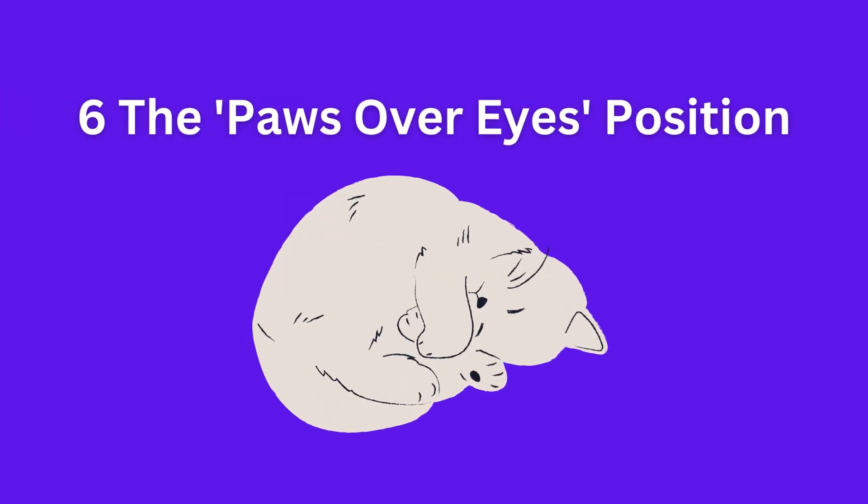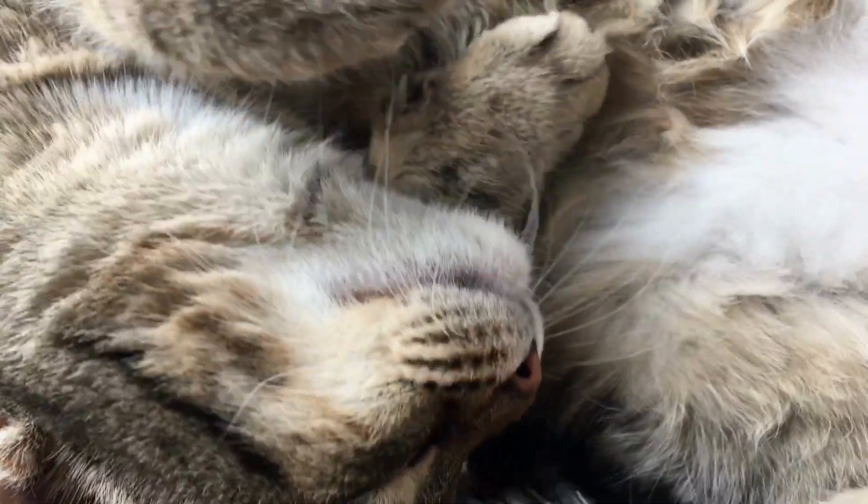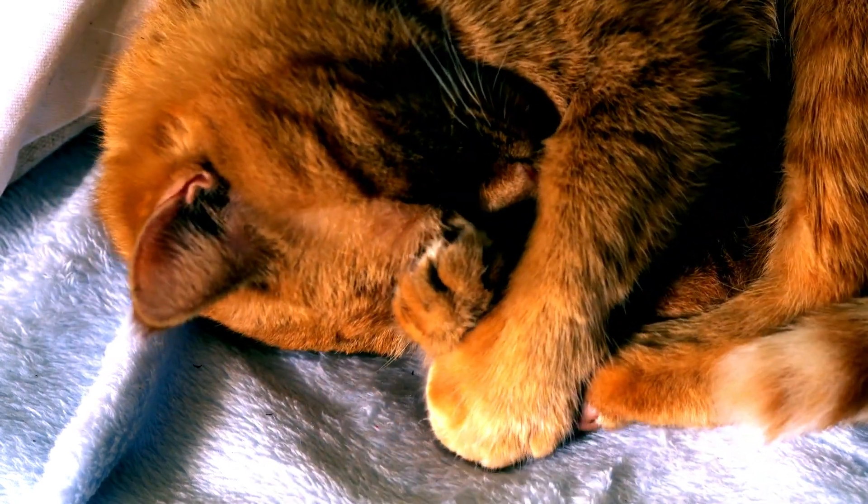The paws over eyes position: when your cat rests with its paws covering their eyes, it's a sign of wanting to block out the world and get some undisturbed sleep. This may indicate they need a break from stimuli.